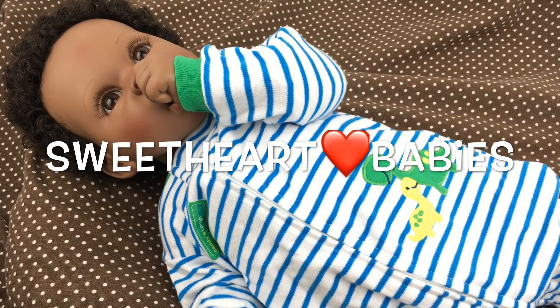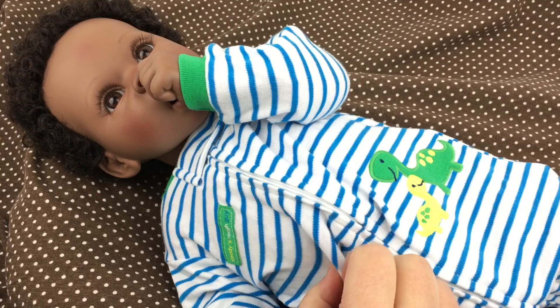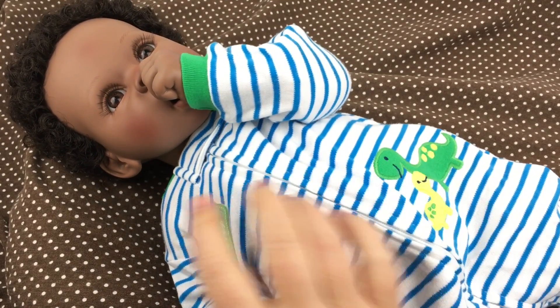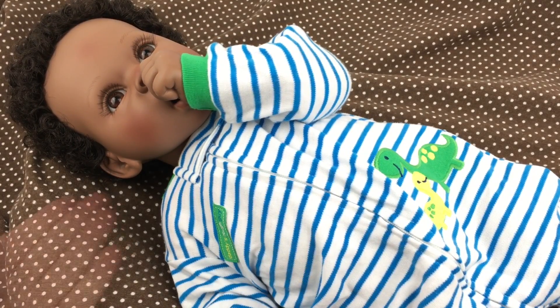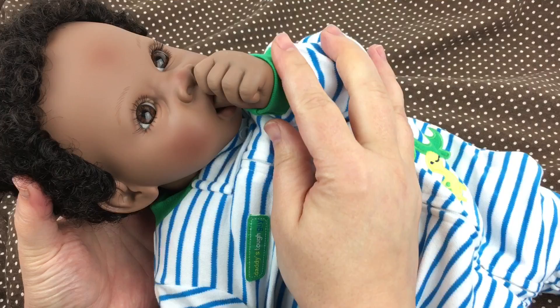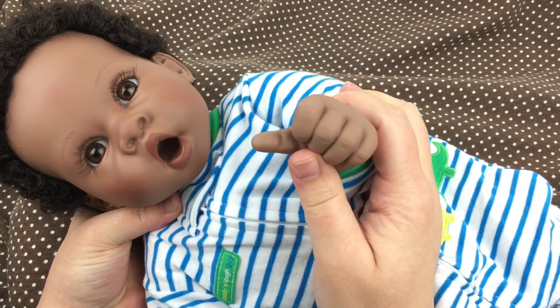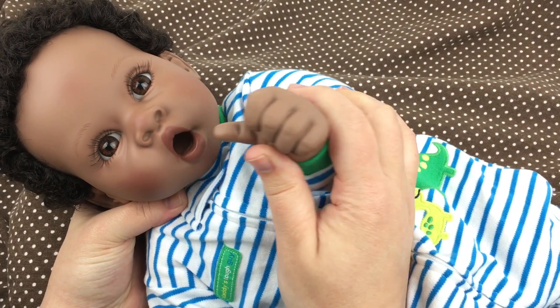Hi guys, I'm here with my little Middleton baby. Right now I have him as a little boy and he's wearing this cute little turtle outfit that says 'Daddy's Tough Guy' on the side. As you can see, he's sucking his thumb — he does that really well. He has an open mouth. Isn't that really cool?